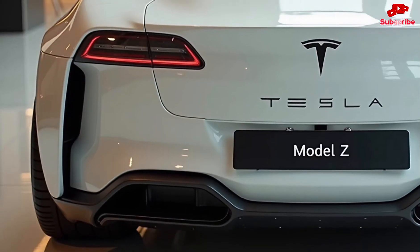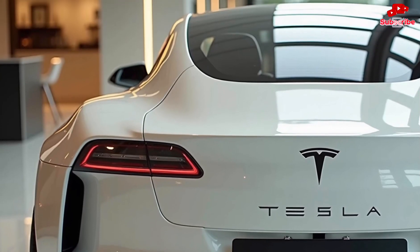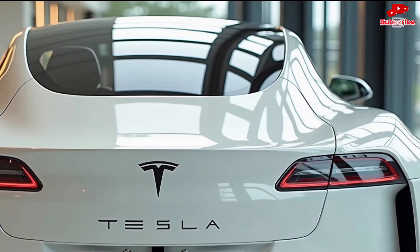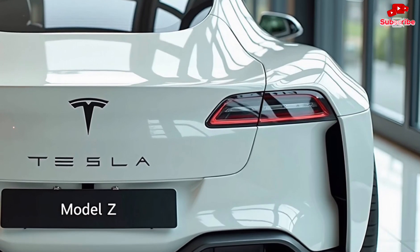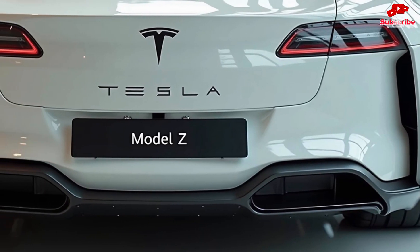The driving experience in the Model Z is unlike anything else. Thanks to Tesla's new suspension system and adaptive damping, the car glides over rough roads while maintaining razor-sharp handling. Whether you're cruising on the highway or carving through mountain roads, the Model Z adapts to your driving style, giving you a perfect balance between comfort and sportiness.